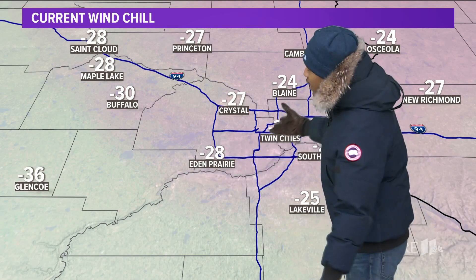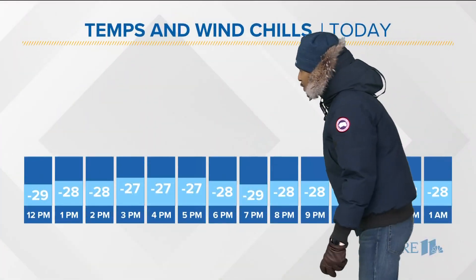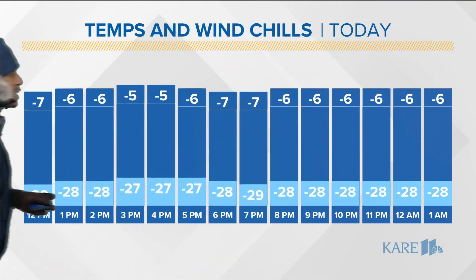Wind chills are going to play a factor as well. Obviously you have frigid air in place — mix that in with 45 mile-per-hour wind gusts and it's going to feel like 30 below to 45 below. Right now you've got 29 below feel-like in the Twin Cities southward, and you're finding 42 below feel-like in Laverne. Temperatures and wind chills throughout the day.